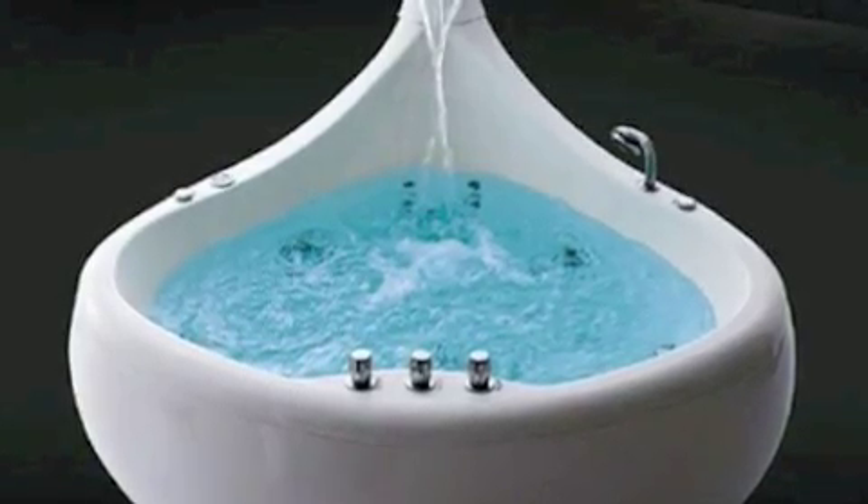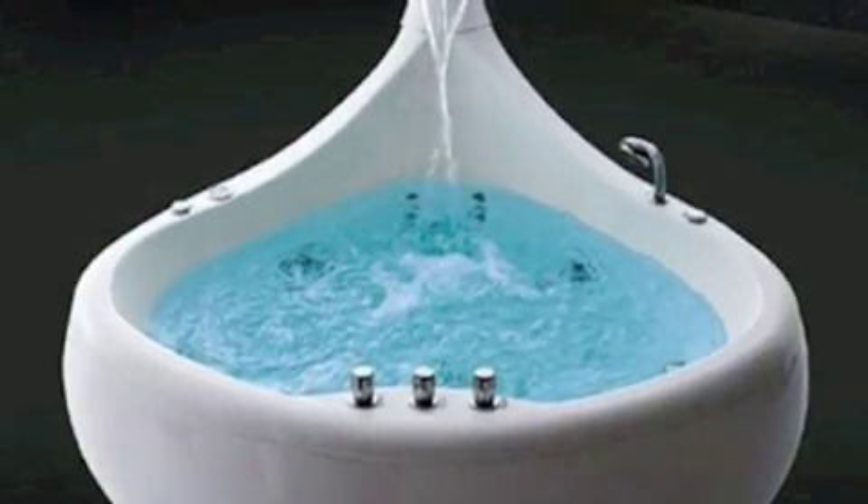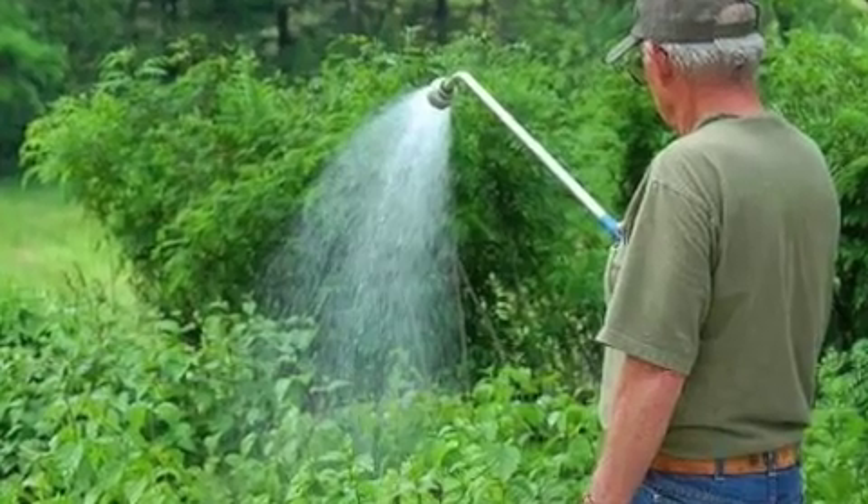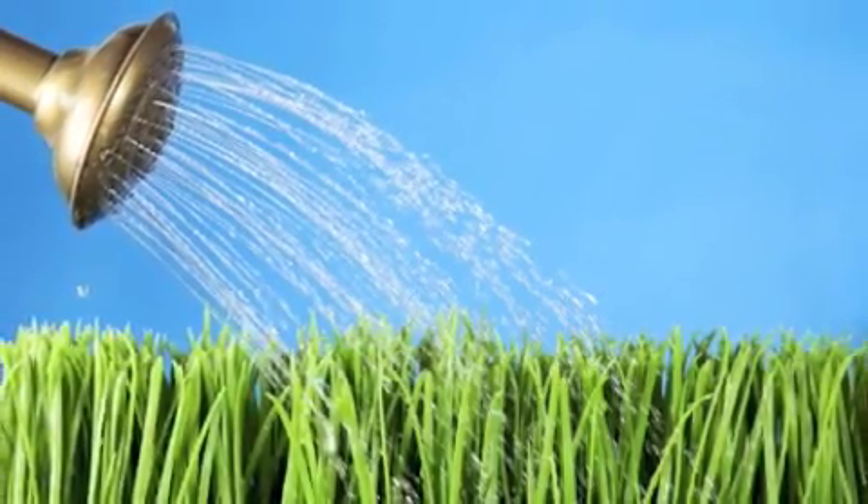Take short showers instead of baths. A full bathtub requires about 36 gallons of water. If you water your grass and trees more heavily but less often, this saves water and even builds stronger roots. Water your lawn only when it needs it.